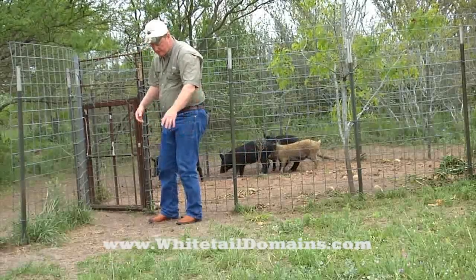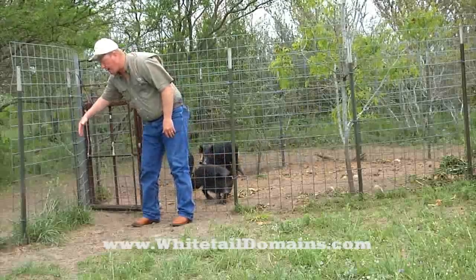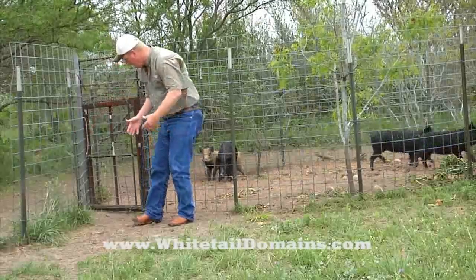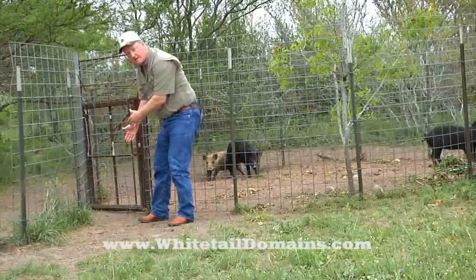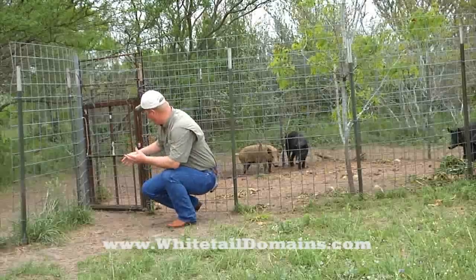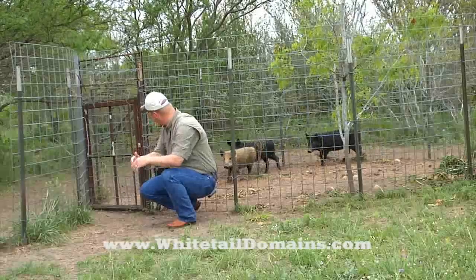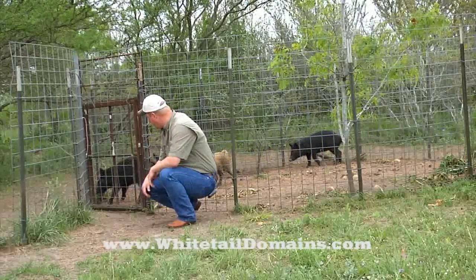So when one pig goes in, the other ones are out here rooting around. This is like a crowding fence or a herding wall. Once they get in here, they're fairly committed to go in the gate. Once their buddy goes in there, then they realize they can go through there. So once the first pig goes in, the other ones go right behind them. And you see these guys can't get out.